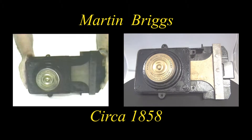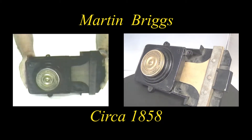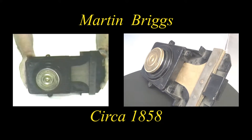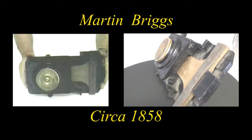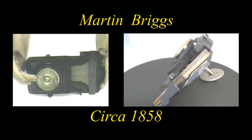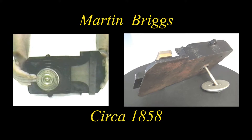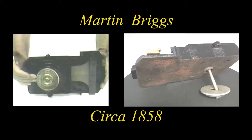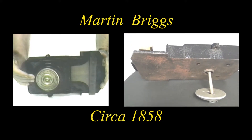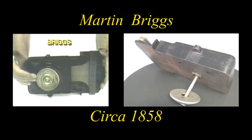This is a Martin Briggs combination lock, which superseded the one just shown to you. This has the covert patent featuring of the design and push and pull dial, and was a forerunner of others to be shown momentarily.